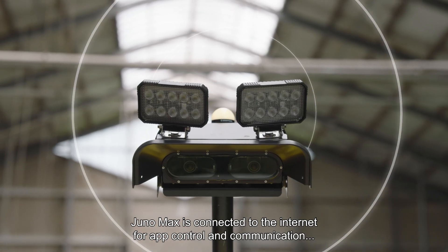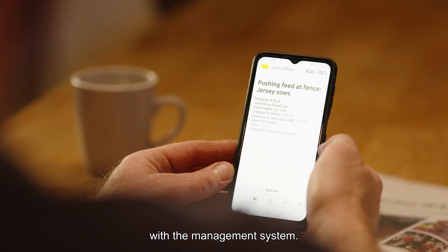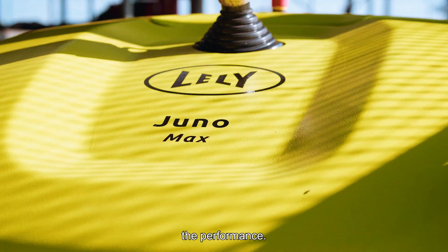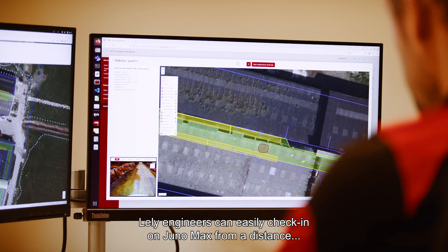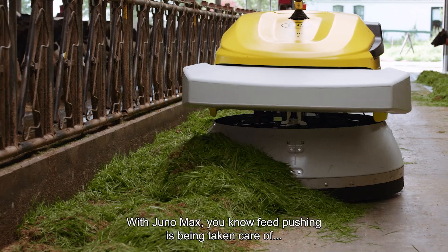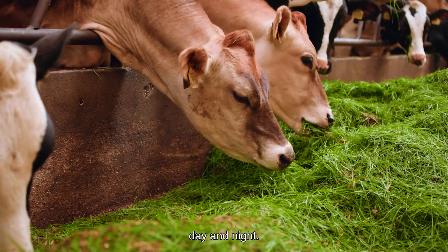Juno Max is connected to the internet for app control and communication with the management system. In this management system, it's easy to plan all tasks and monitor the performance. Lely engineers can easily check in on Juno Max from a distance for support, updates, or to fine-tune the performance. With Juno Max, you know feed pushing is being taken care of day and night.